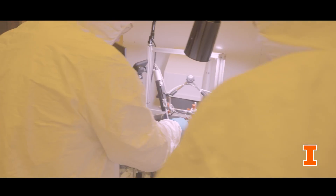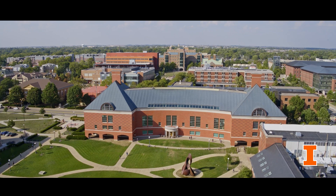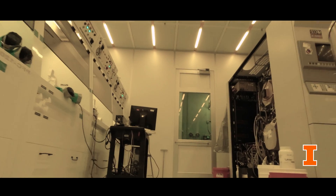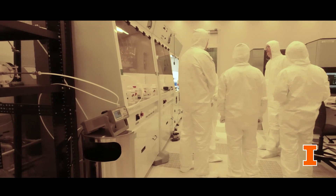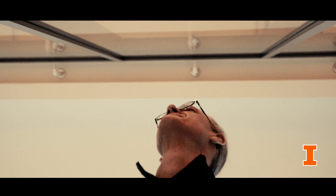Other institutions don't have the ability to provide this hands-on experience that will allow them to solve problems. Grainger Engineering and the Electrical and Computer Engineering Department have really backed and provided the necessary support to make this happen.